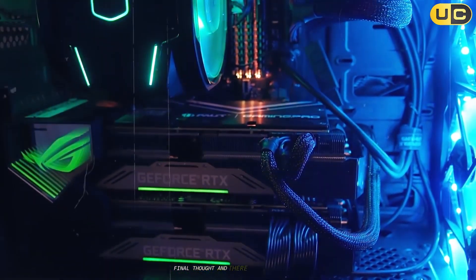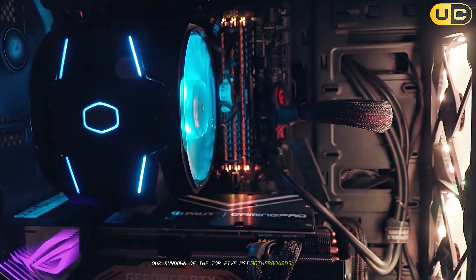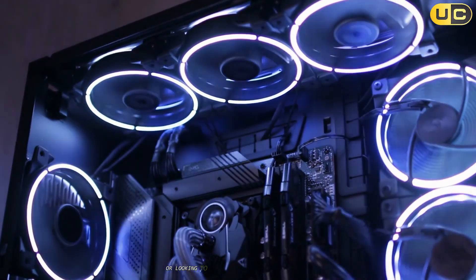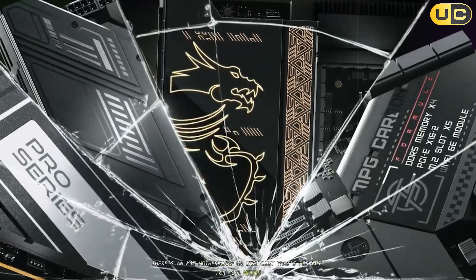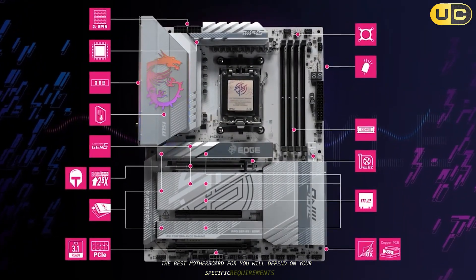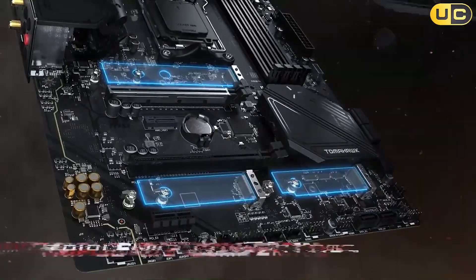And there you have it folks — our rundown of the top five MSI motherboards currently on the market. Whether you're working with a tight budget or looking to build the ultimate powerhouse PC, there's an MSI motherboard on this list that's perfect for your needs. Remember, the best motherboard for you will depend on your specific requirements, so consider your needs carefully when making your choice. Happy building!